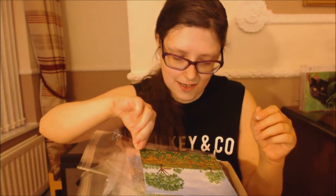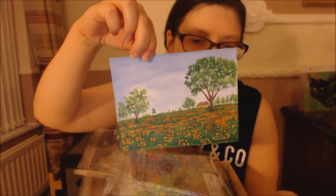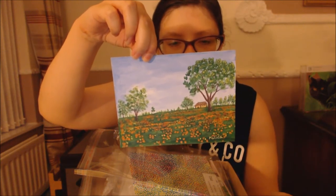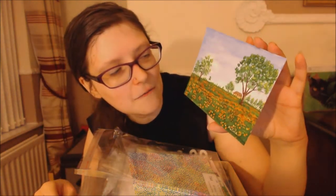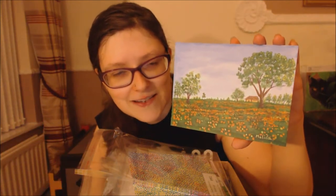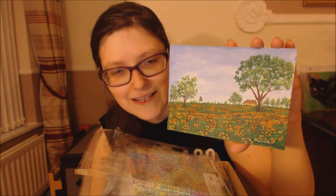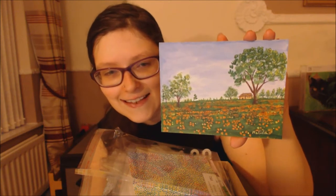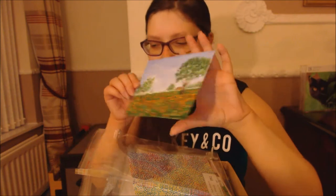This next one is called 'Happy Spring' and it's by at Malades Art. I love this one because when we had the house in France, there was a big field, and this reminds me of when we used to walk down to the bottom of the field and look back and see the cottage we had. It was really fun. That's gorgeous.